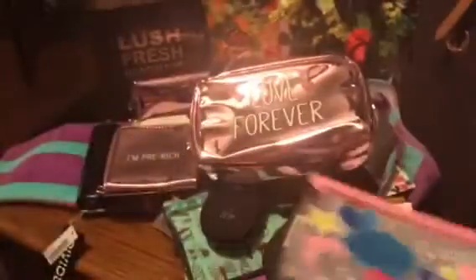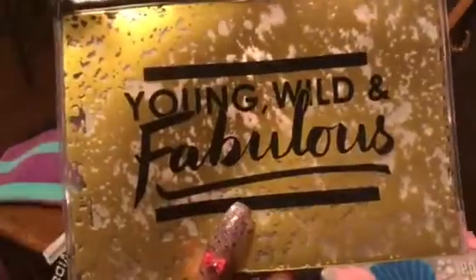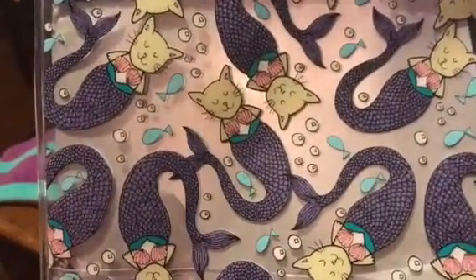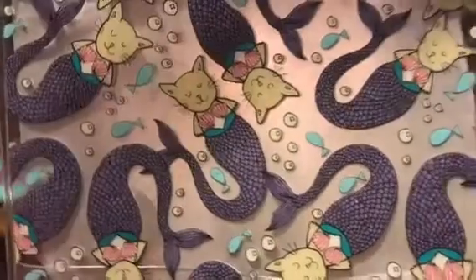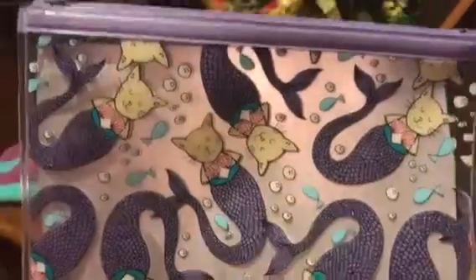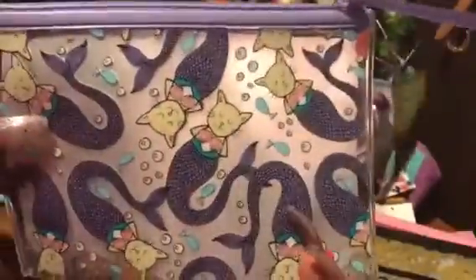And then this one says 'babe squad' — very nice. This one has 'mermaid vibes paradise' — really cute. And I got this one that says 'young, wild and fabulous.' And then last but not least, absolutely adorable — it's a little mermaid cat and it's purple, and she has on her little pink seashell bra. I was like, that is absolutely adorable, so I grabbed that.